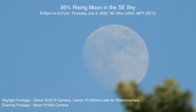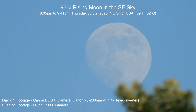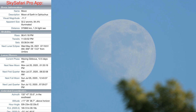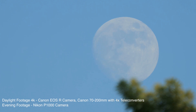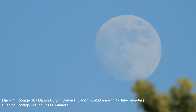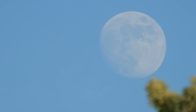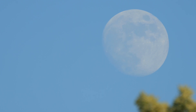Hello, here we are on Thursday July 2nd 2020 at 8:05 PM up here in Northeastern Ohio. We have a very pretty white moon rising over there by the trees, about 10 degrees above the horizon, and it should be 95% lit right now. We are on the Canon EOS R camera with the 70-200mm Canon lens, f/2.8, plus 4x teleconverters. I just want to bring out the lighter tripod and get a few pictures — we are at the full 800 millimeters.